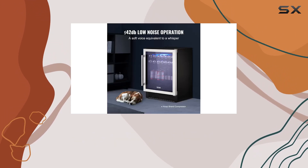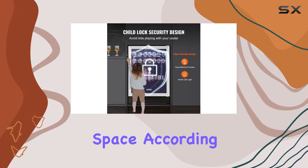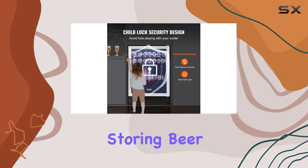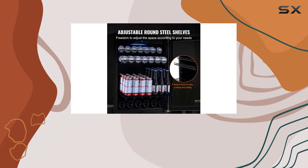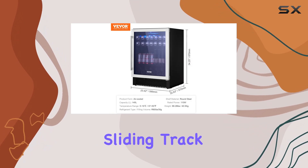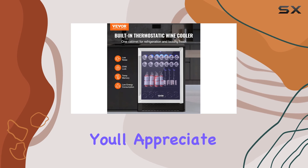Now let's talk about convenience. The adjustable shelves make it easy to customize the interior space according to your needs. Whether you're storing beer, wine, or other beverages, you can create the perfect layout to accommodate all your drinks. Plus, the built-in sliding track ensures easy access to your beverages whenever you need them.